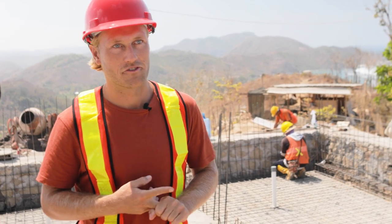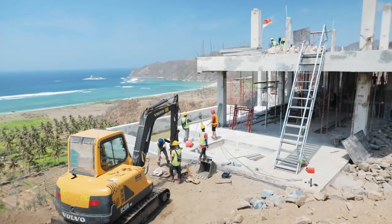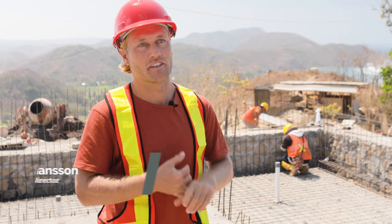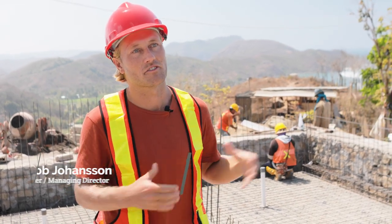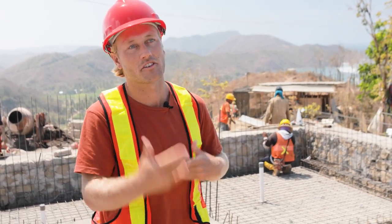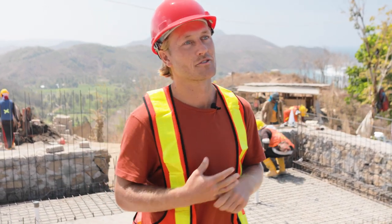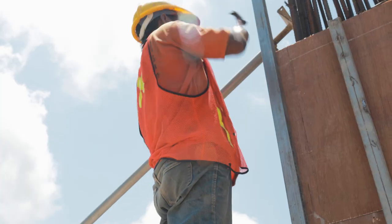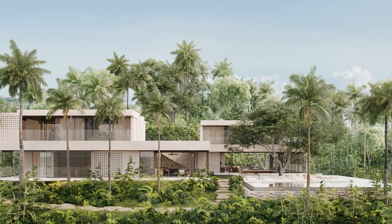At the moment we have two villas under construction: MJ Villa, where we're standing right now, and Chibo. Chibo is planned to be finished in January next year, and MJ is planned to be finished by the end of April next year. We have another seven that are under design right now, so as soon as we have construction drawings finished we will start construction of those villas, and we are introducing more clients to architects to start more design processes. That's the status of the construction.